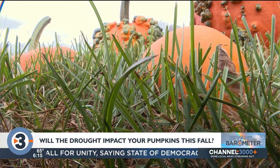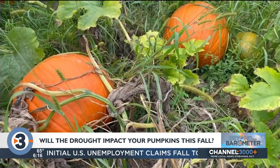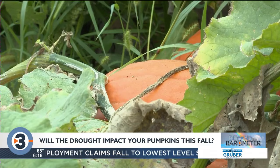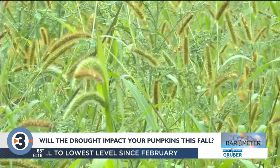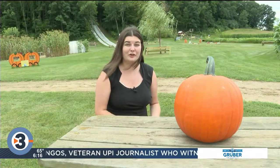It looks like a lot of weeds because there are, but there's also a huge amount of pumpkins out here. To adjust to this summer's drought he had to take extra time to water his crops early in the season. As most farmers vividly know, May and June were extremely dry. Pumpkins need water in order to grow, so if your jack-o-lantern didn't get enough water it can look a little bit less impressive this year.